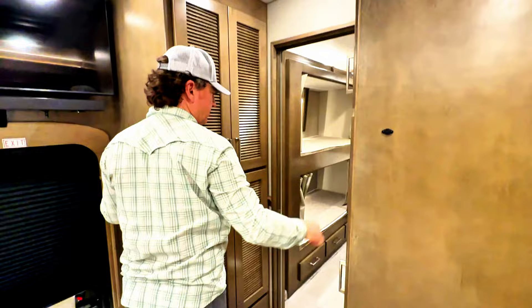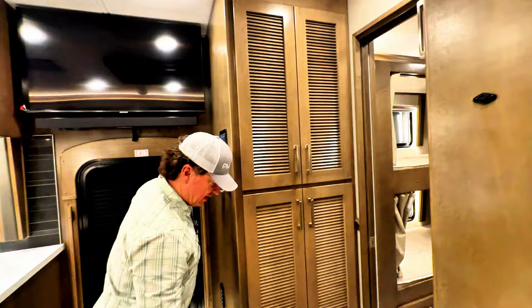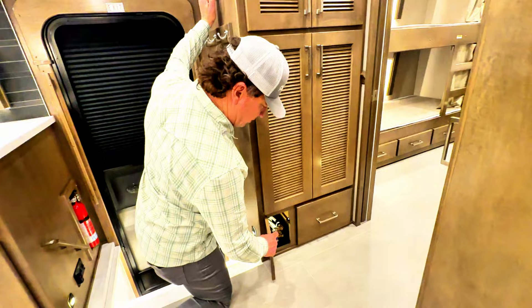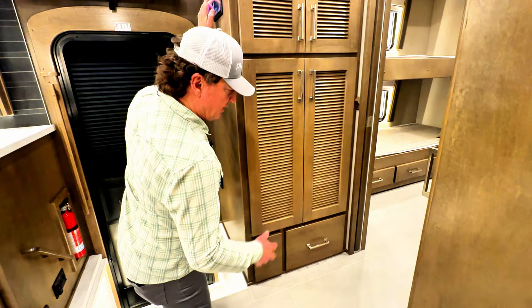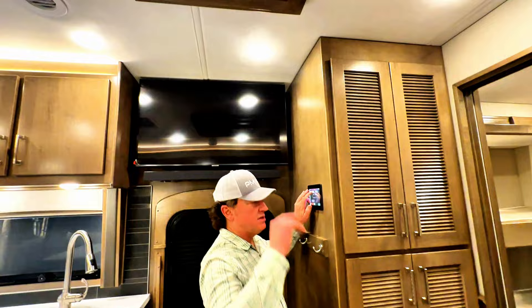Stacked washer-dryer here. Something to check out that most manufacturers don't do: there's a valve there so you can easily isolate your hot and cold to your washer-dryer. It's nice to be able to do that — most manufacturers don't do anything like that, and their plumbing is very difficult to access. It's just one of the cool things Renegade does.